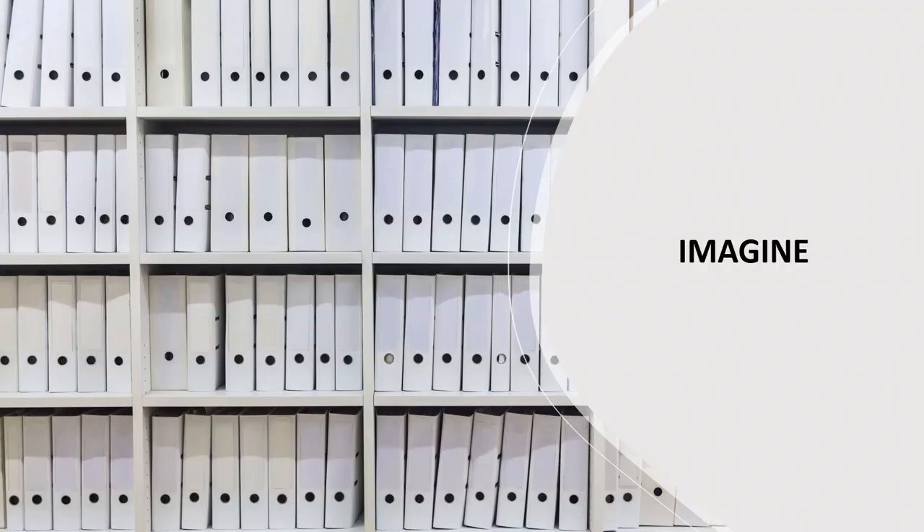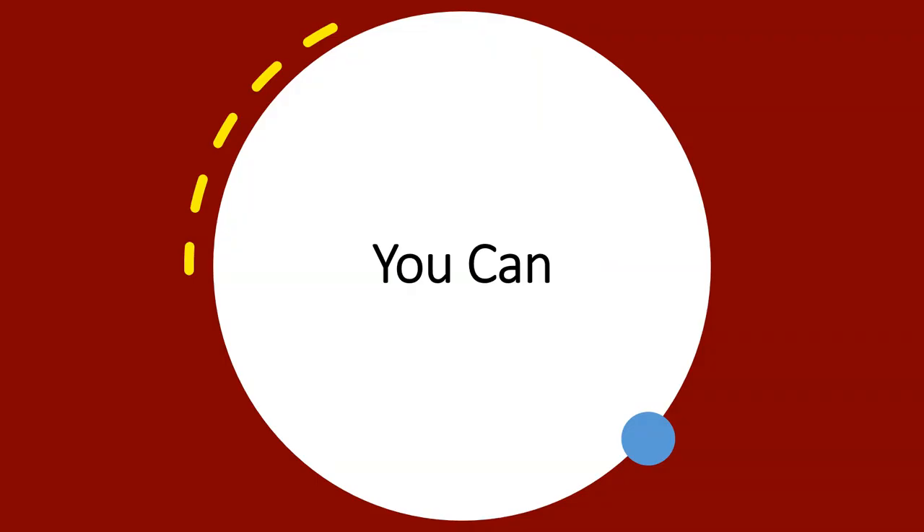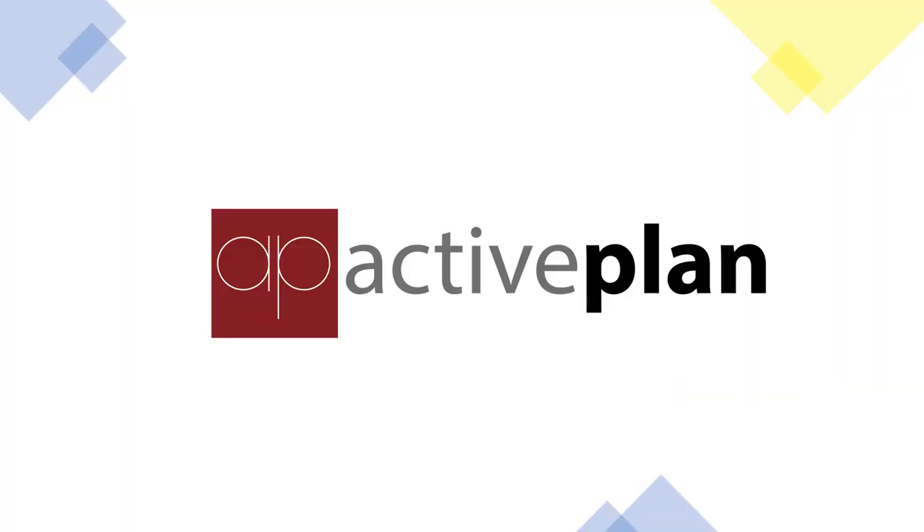Imagine you could cut through all the white noise of unnecessary data to find the information you really need. Well, you can. Active Plan.